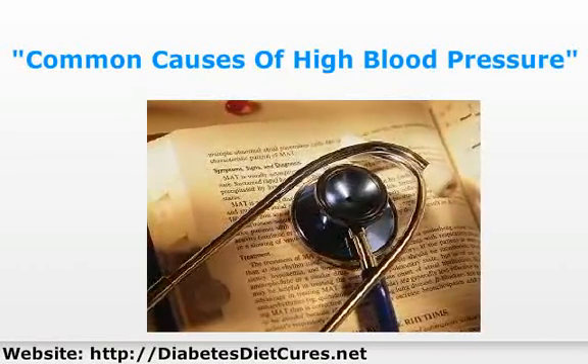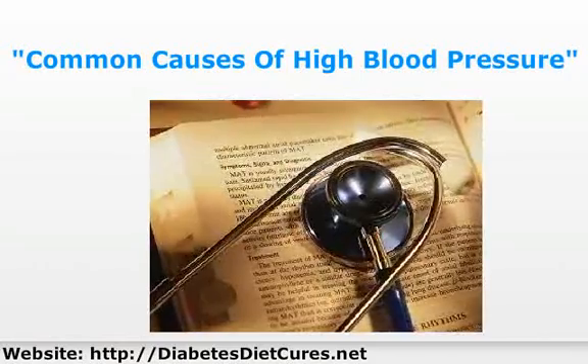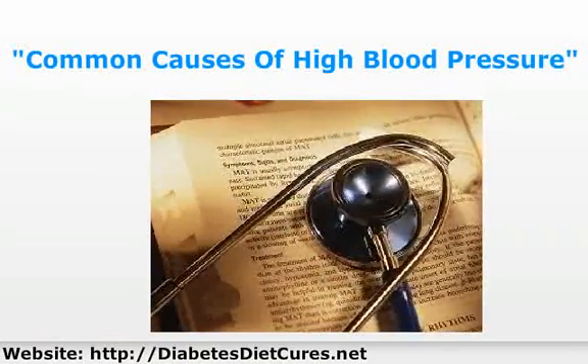As for symptoms of high blood pressure, for the most part, high blood pressure doesn't have any symptoms. So you can be walking around with very high blood pressure and not even know it.